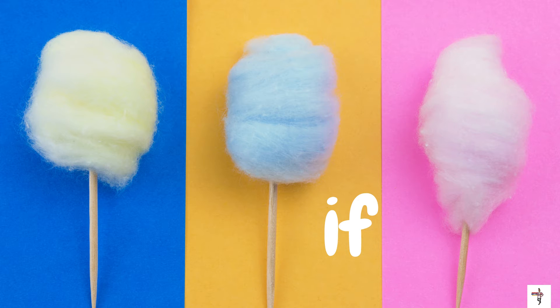Here's my favorite candy, cotton candy. Do you like cotton candy too? Well, what's that word on the screen? The word is if. I-F. If.